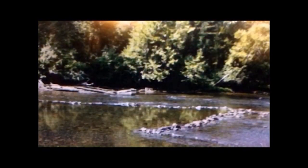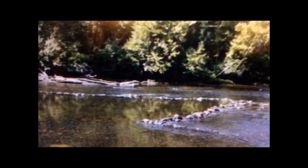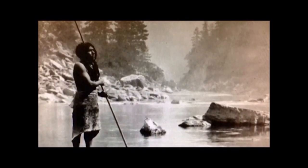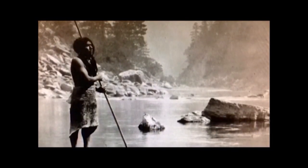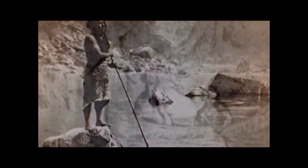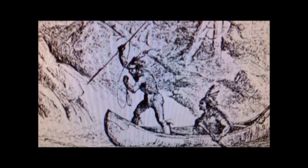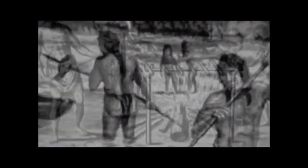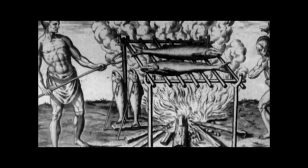A weir can be made up of any material. These weirs are made of rock. Basically, a weir is a funneling system. In 1580, Thomas Harriot added that yet another fishing technique, which is more strange, is with poles made sharp at one end by shooting them into the fish after the manner as Irishmen cast darts, either as they are rowing in their boats or else as they are wading in the shallows for the purpose. The savages would smoke the fish, which would preserve it for later consumption.